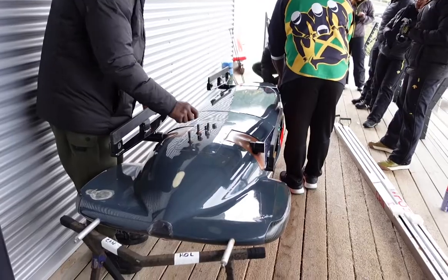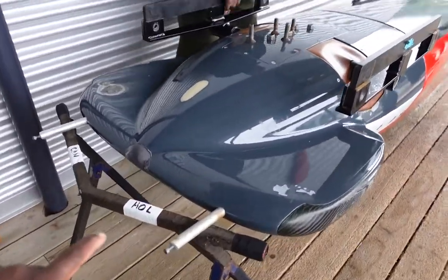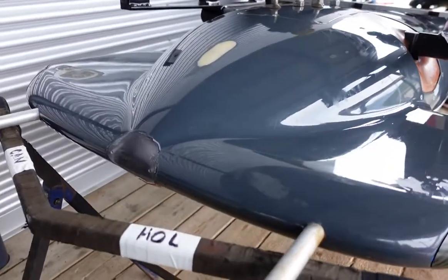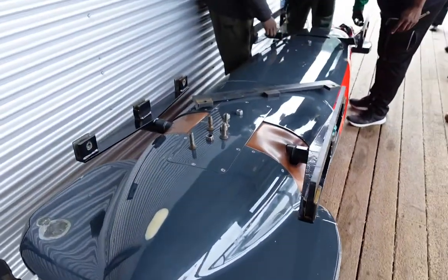First day of sliding today. We're about to do some prep to put the runners on the sled. To put the runners on you've got to flip the sled upside down — there are two bolts that come out on the front of the sled, you pull them out, flip it upside down, and put it on the stand. That's basically what's happening now, and then we'll get out for a good day of sliding.